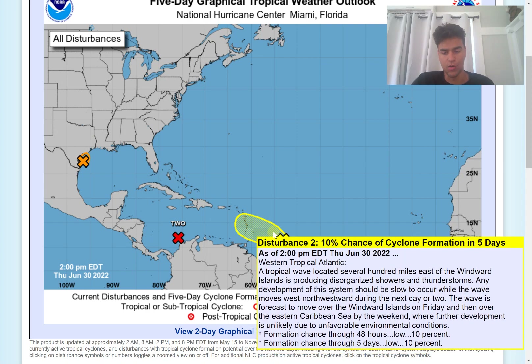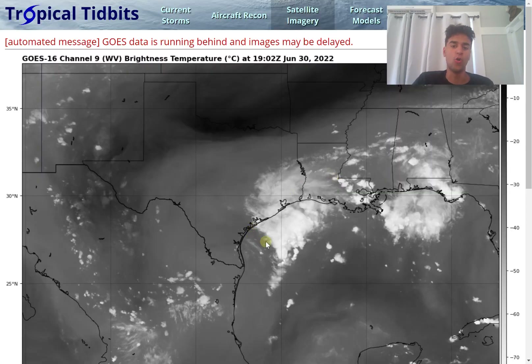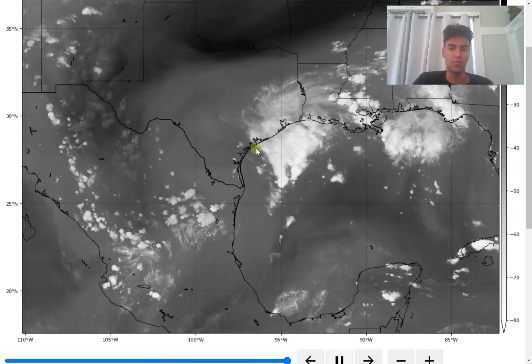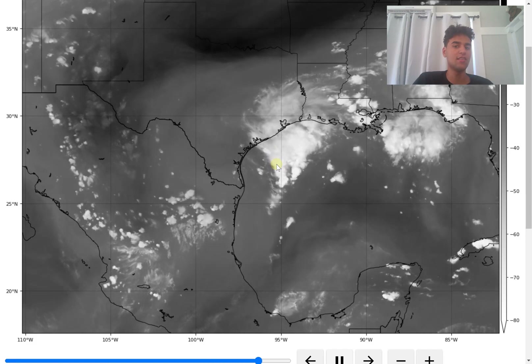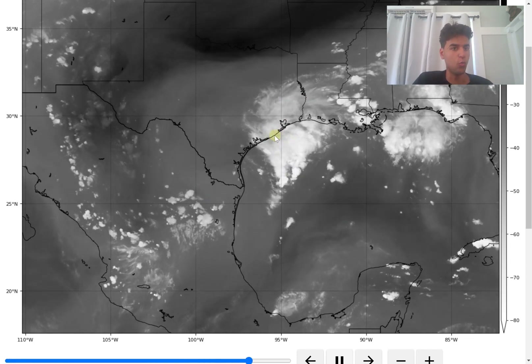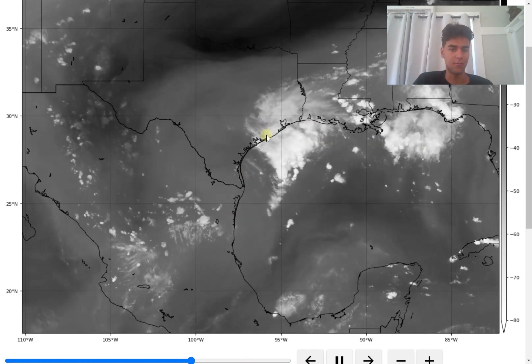We also have a disturbance with a low chance of developing. Let's first take a look at Invest 95L, just off the coast of Texas. There is quite a bit of convection going on, especially on the eastern side of this low pressure system — that's where all the rain showers are located. Looking at wind shear, it isn't necessarily strong unless you go far north towards Louisiana and Texas, but around the main circulation it is quite light. Sea surface temperatures are warmer than average.